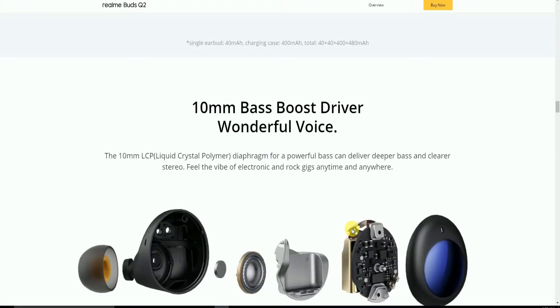The 10mm bass-boosting driver delivers wonderful audio. The 10mm liquid crystal polymer diaphragm driver produces powerful bass — deeper bass and clear stereo feel for electronics, raw gigs, and anytime, anywhere listening.